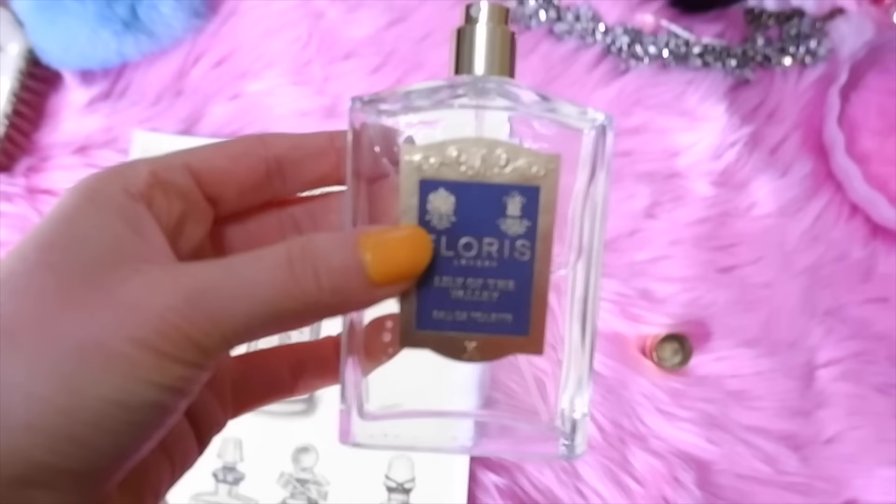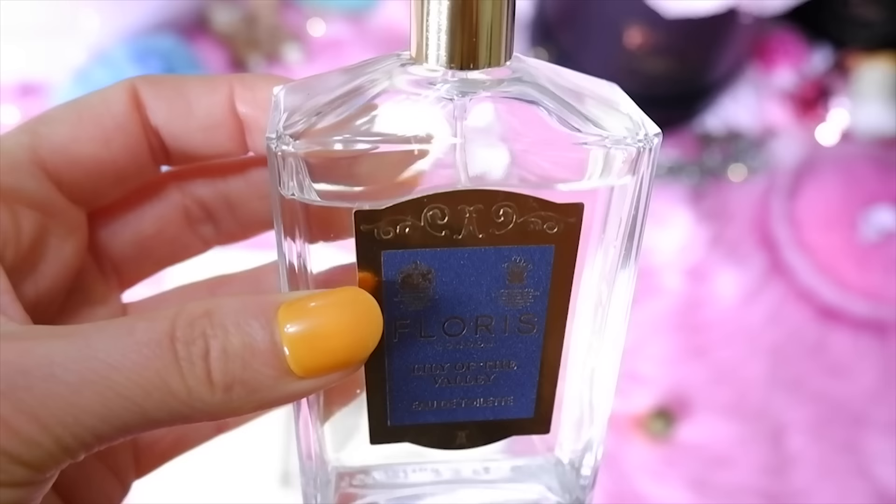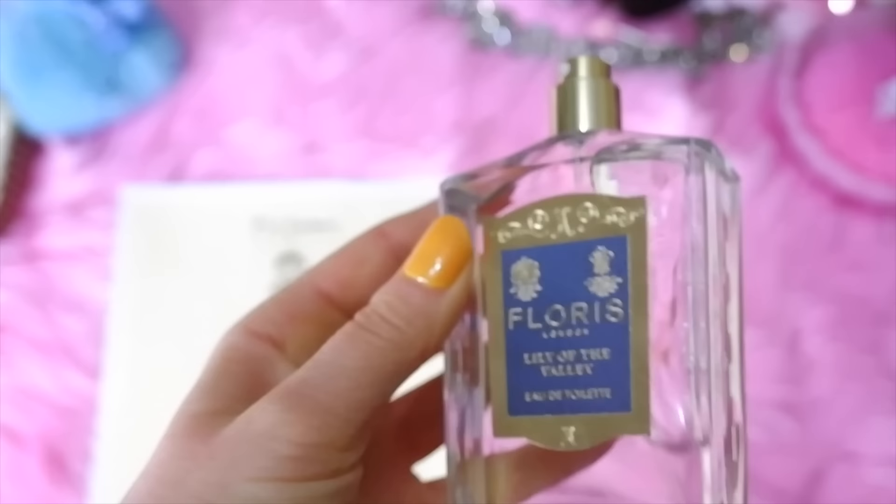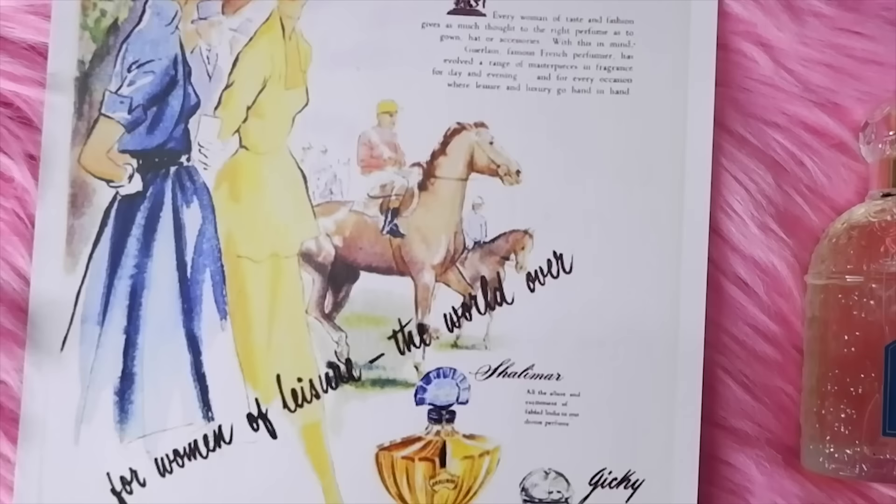Next is Floris London — I have the lavender one, launched in 1821, so it's really old. The main notes are lavender. I got this one for a Queen Elizabeth video; it also has a royal warrant on it. Marilyn Monroe loved the Floris rose geranium perfume.